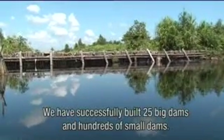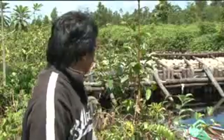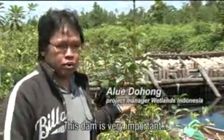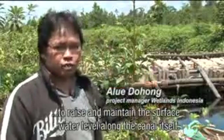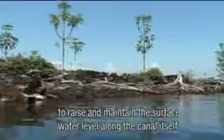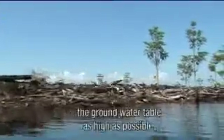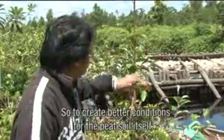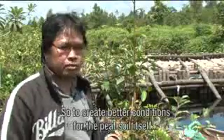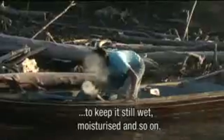We have successfully built 25 big dams and hundreds of small dams. This dam is very important to raise and maintain the surface water level along the canal itself. The second thing is to maintain and raise, or to keep, the groundwater level as high as possible — to create a better condition for the peat soil itself, to keep it still wet and moist.